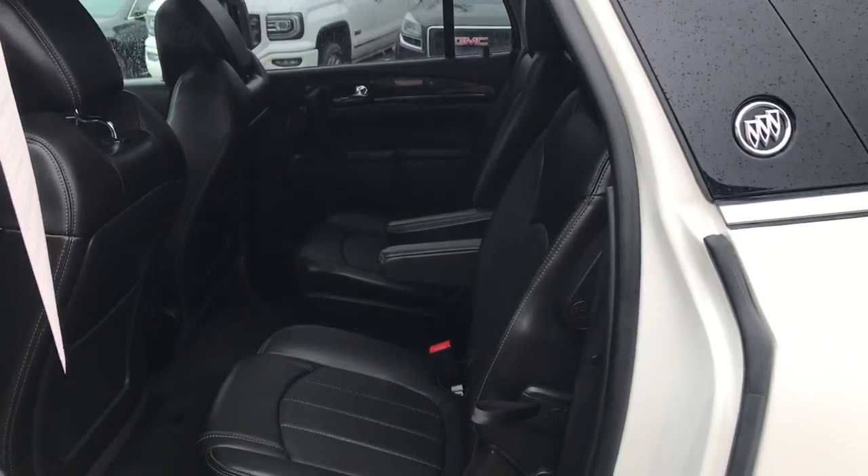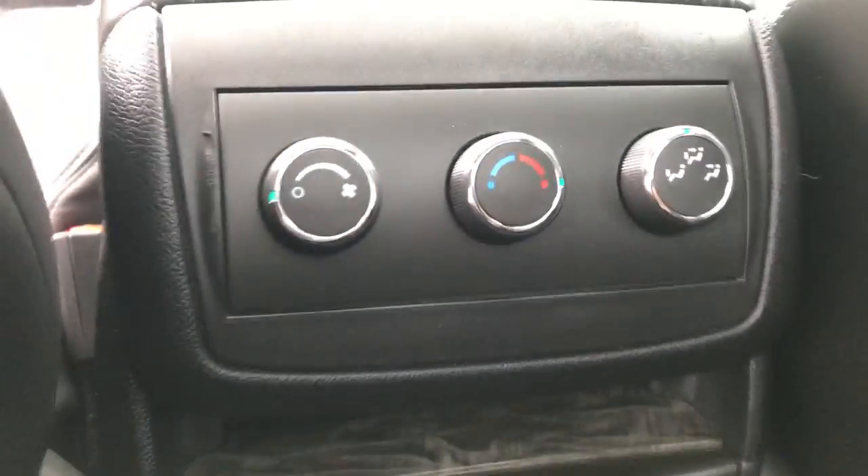Take a look at the back seat here. You've got your rear bucket — it's very easy access to that third row. You've got your controls for your third-zone climate control for the rear passengers back here.